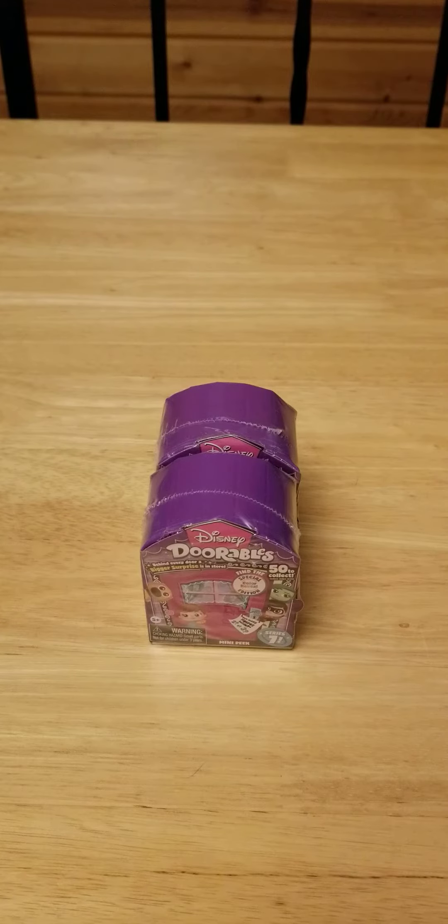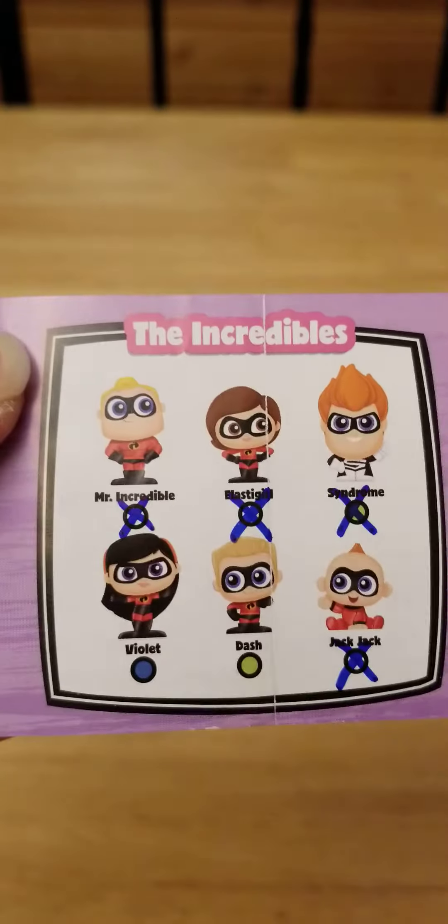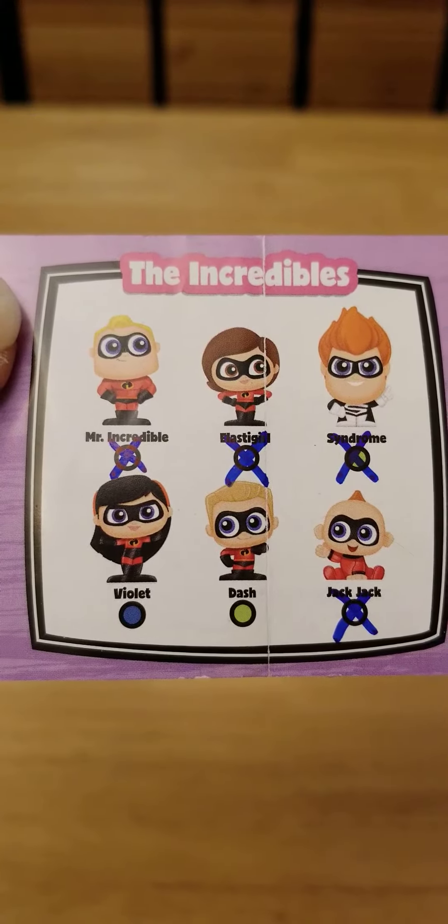Hey guys, I'm back with a couple of mini peeks for Series 7. I just wanted to show you my list here of what I need still. For the Incredibles, I need Violet and Dash.